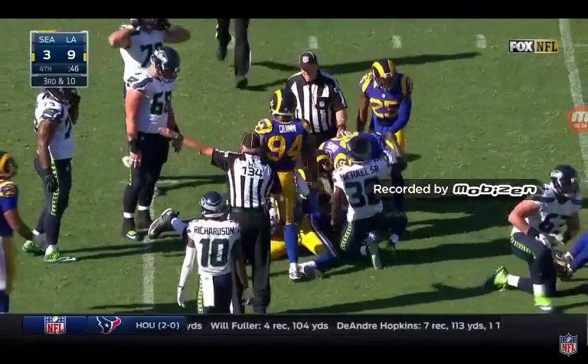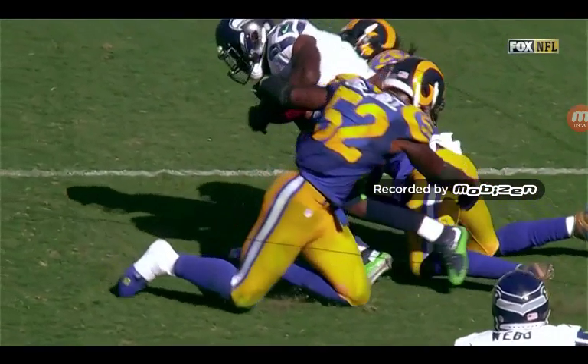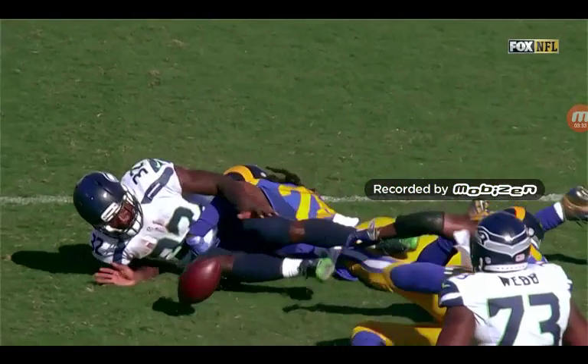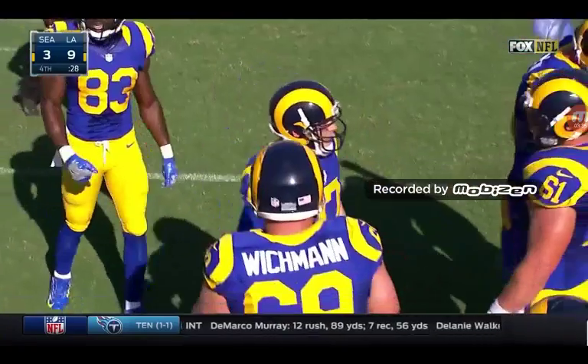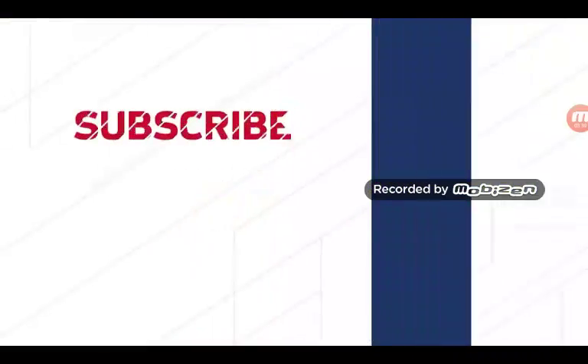Rams have it. That ball's out — back is the LA Rams. 1-1 on the season.